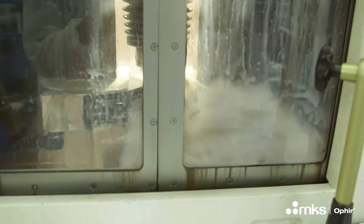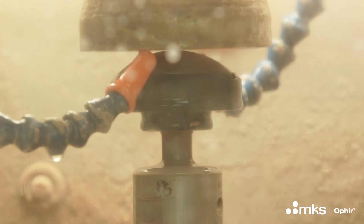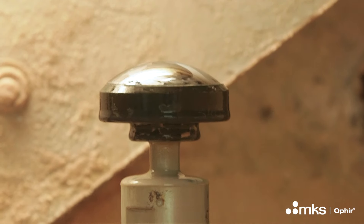Here we can see a grinding machine shaping the lens to its specified geometry. We can also see a CNC polishing machine, which polishes the optical surface to reach the final precision shape within microns.